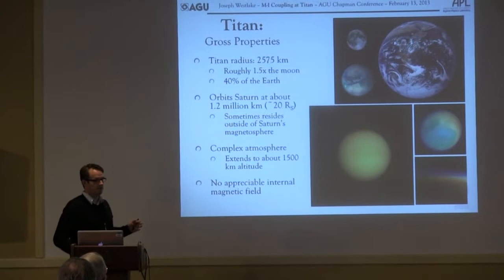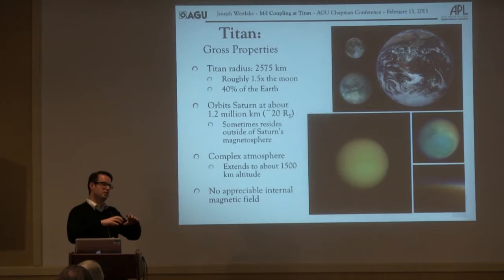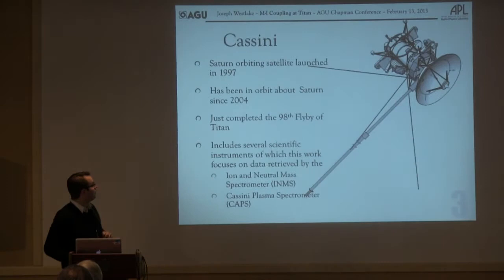We've mostly covered this, but just really quickly: Titan is a 2,575-kilometer radius body. It's got a huge extended atmosphere, 1,500 kilometers from the surface to the exobase. It's mostly nitrogen, some methane, and a whole bunch of other tars, goops, and various other things.